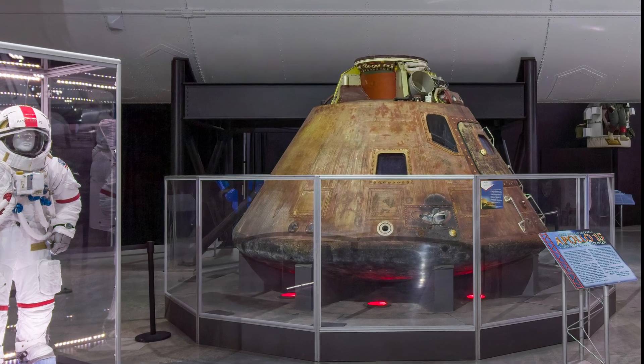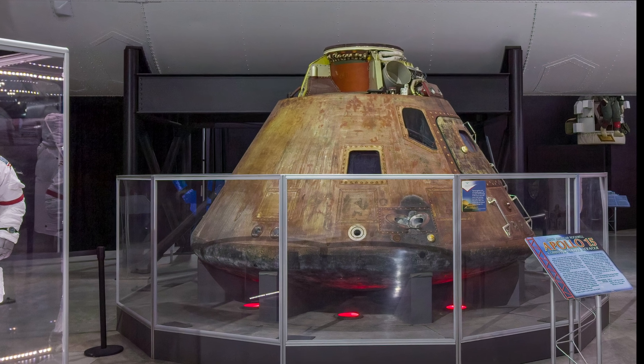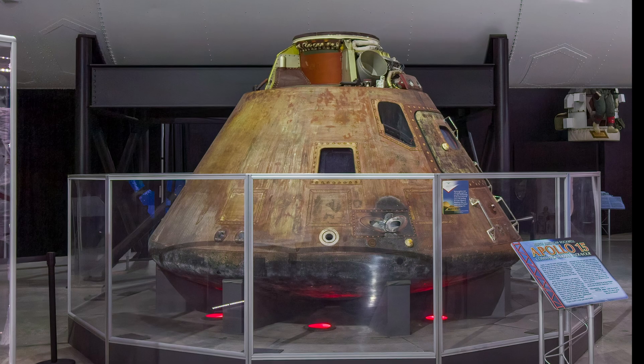This narrated virtual tour of the Space Gallery covers five aircraft, three spacecraft, four satellites and three missiles and launch vehicles, all of which involved the U.S. Air Force.